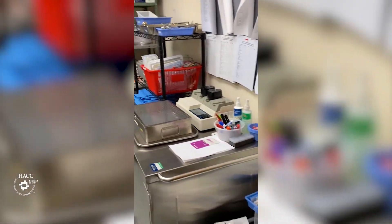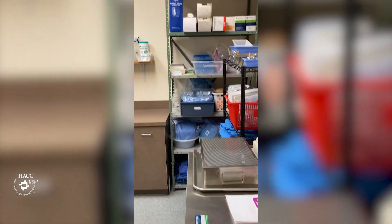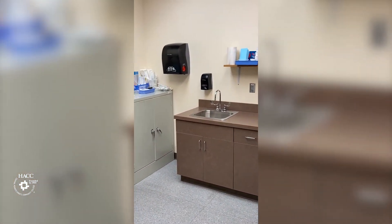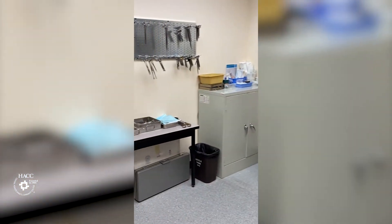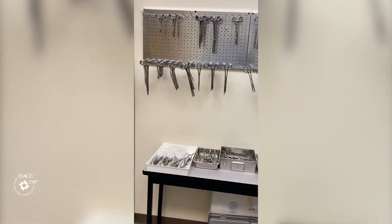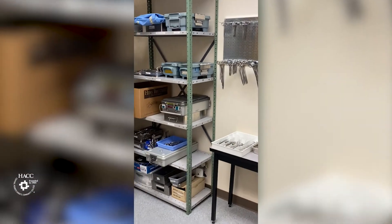The HACC Surgical Technology Program is accredited through the Accreditation Review Council, which shows the community that we meet national standards. The HACC Surgical Technology Program is five semesters and you begin in the spring semester. We take a new class every fall, and once you are accepted, it is a late start in February and we go year round.